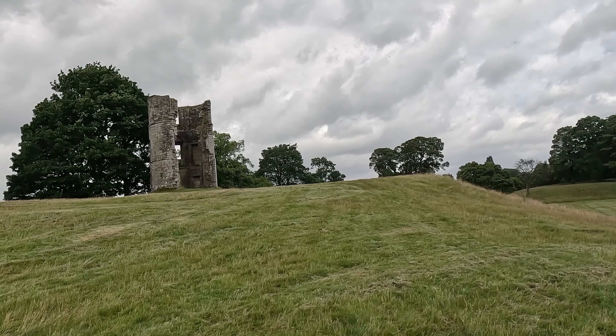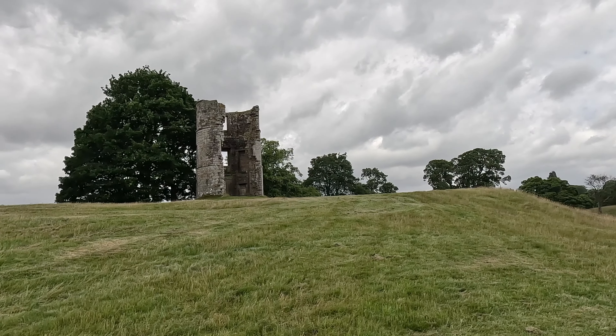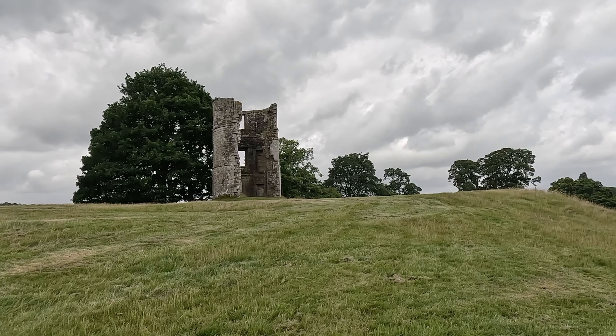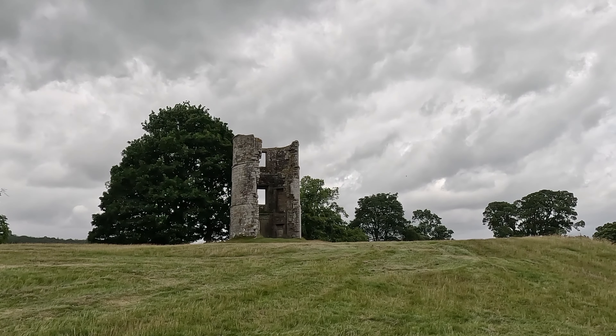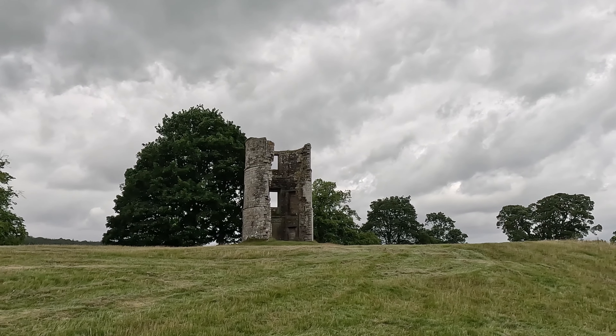So there's this castle turret — or part of a castle, I don't know what it is. Cool. I'll make it a black and white of this.